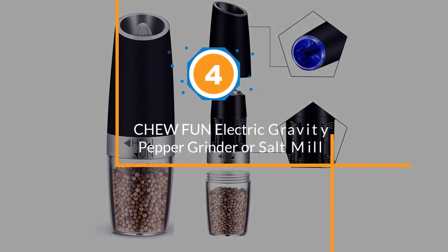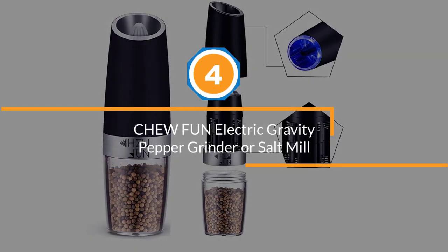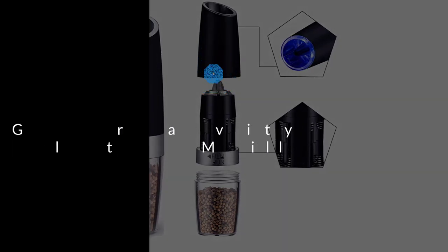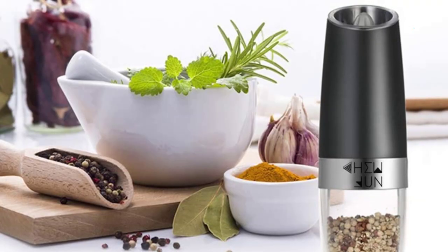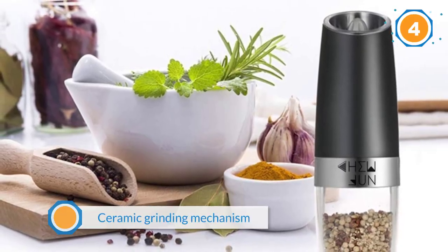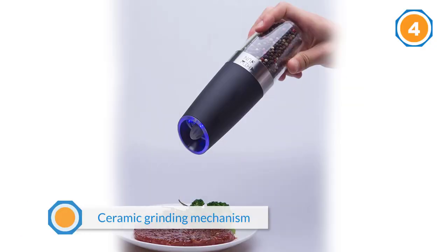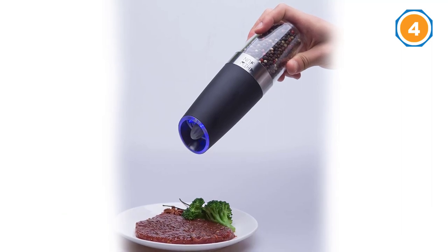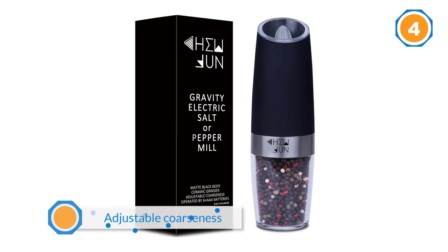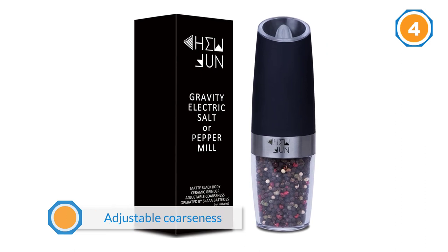Number four: Chefman electric gravity pepper grinder and salt mill. If you're looking for something a little bit futuristic and nifty, try this gravity grinder. Complete with a ceramic grinding mechanism, stainless steel body, adjustable coarseness, and easy refill mechanisms.